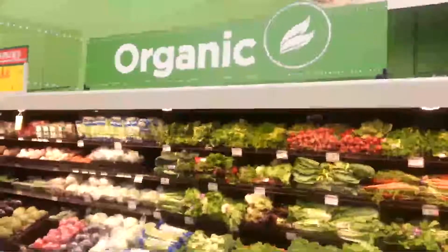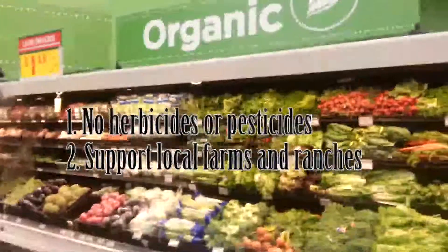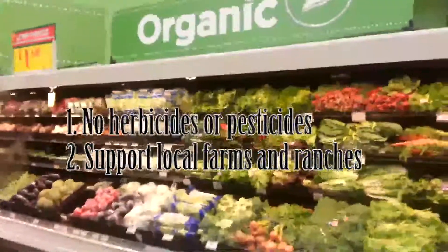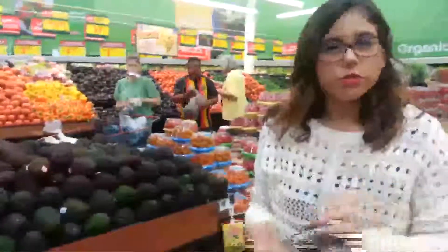Whenever you're going to get your produce, I say go organic. Organic produce isn't grown with pesticides or herbicides, and it's locally grown — so you're supporting your local farms and ranches. Another tip on how to pick your veggies and fruits is by feel: go ahead and touch them. If they're a little firm or a little soft, that's when you know they're ready.